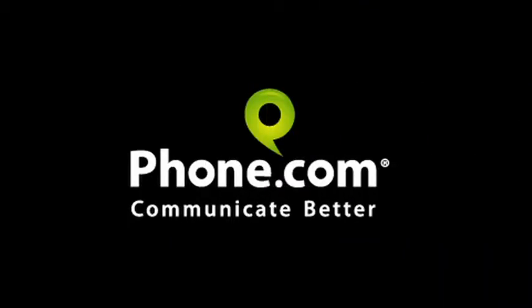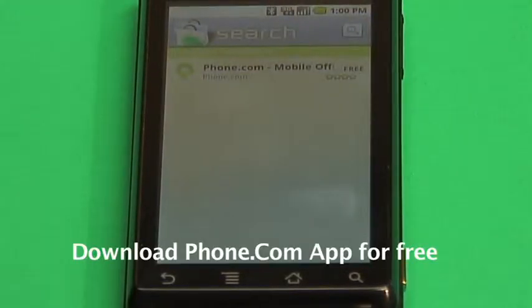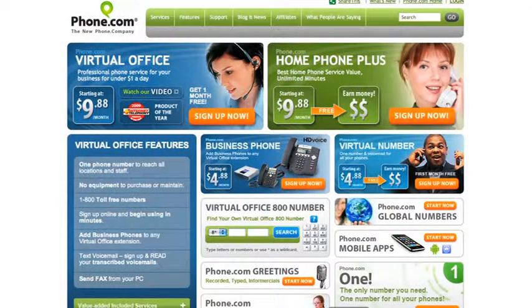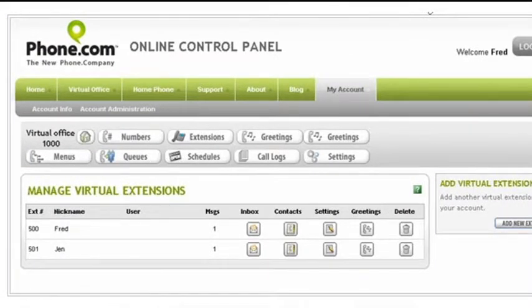If you're a Phone.com customer with an Android phone, just go to the market to download the app for free. It will work with any Phone.com service plan. In minutes you'll be ready to take your calls on the road and you can keep your cell phone number private while using any of your Phone.com numbers to make calls.